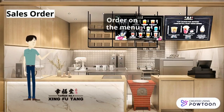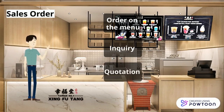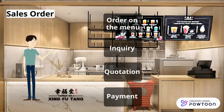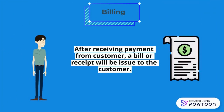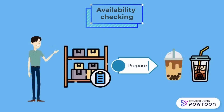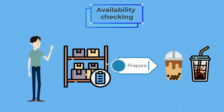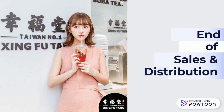When customers walk in to purchase Shing Fu Tang drinks, they can choose from the various types of drinks shown on the menu, with staff giving recommendations if needed. After placing their order, the system automatically generates an inquiry to the ordering system, and then a quotation is generated. Once the customer confirms the order and makes payment, a bill or receipt is issued. Staff are then notified of the new order, check availability, issue the sales order, prepare the drinks, and the customer can enjoy their bubble tea — marking the end of the sales and distribution process.